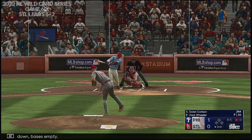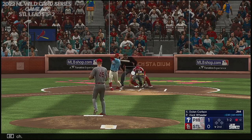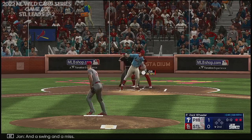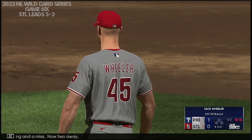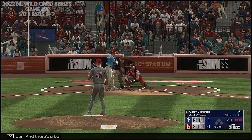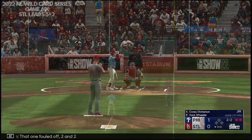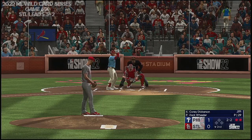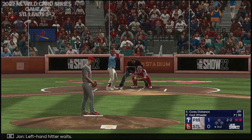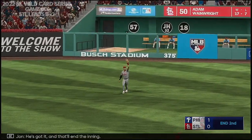One down, bases empty. Swing and a tapper that rolls foul — and a pitch stays alive. A swing and a miss — now two away. Here's Corey Dickerson. Ball and a strike, and there's a ball — two balls, one strike. One fouled off — two and two. Fly ball to right center, Harper settles under it, he's got it and that'll end the inning.